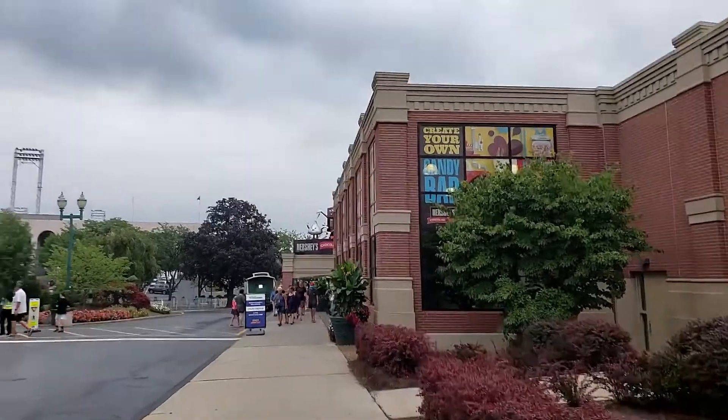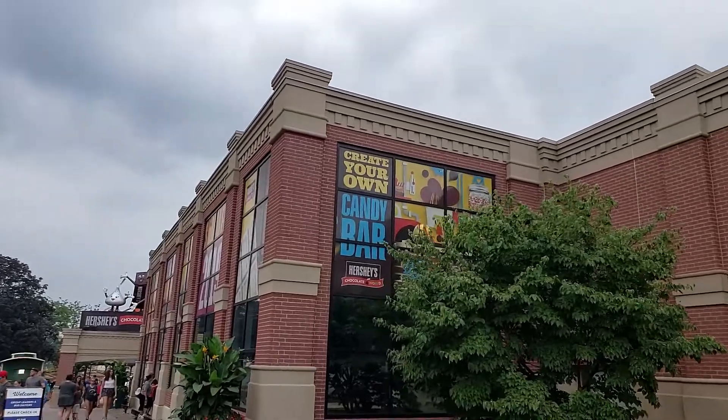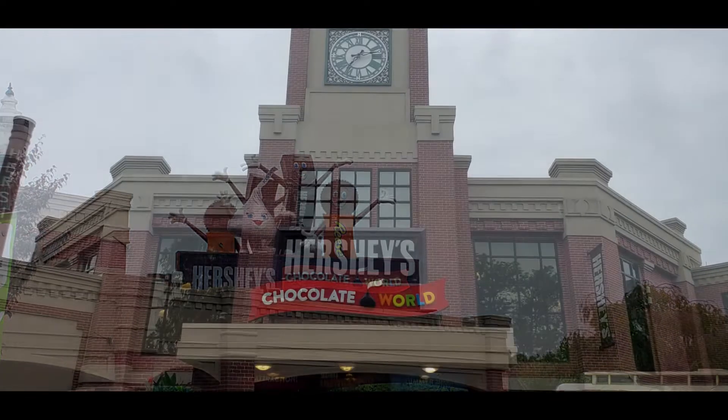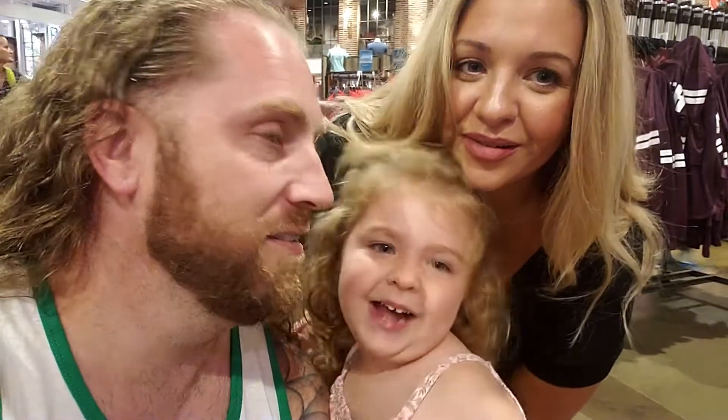So we're walking up to Chocolate World in the rain. We're going to go in and check out the tour, and maybe I'll get a little footage while we're in there.